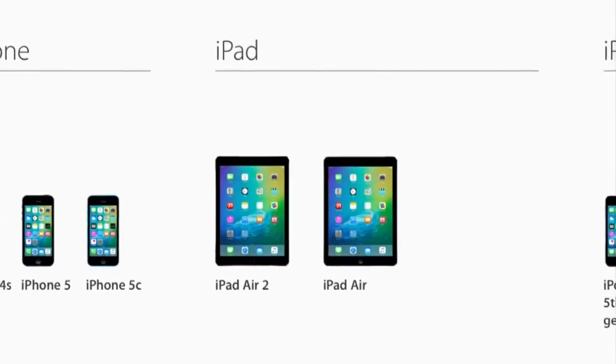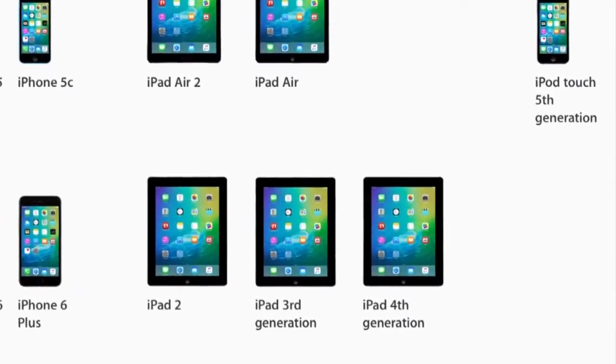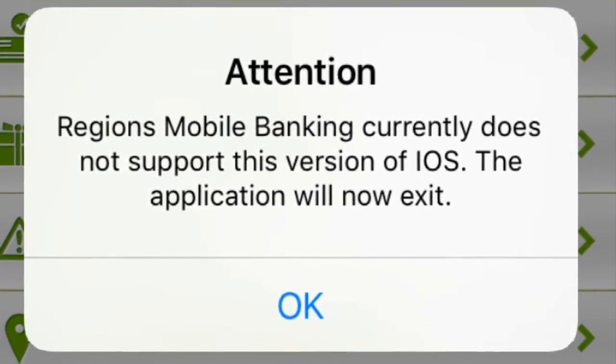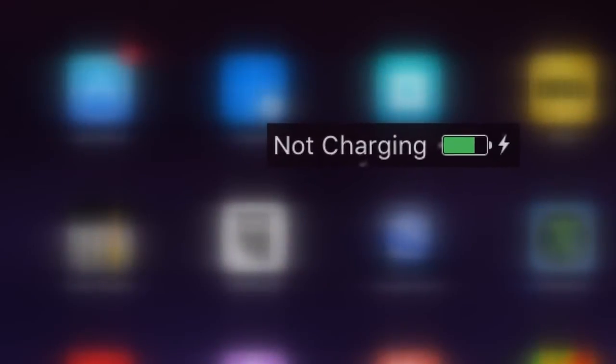Remember how I told you it isn't quite ready for the spotlight? Well, if you install the beta, you may find apps that you're used to working not working anymore — battery issues, and all sorts of other little bugs and glitches.